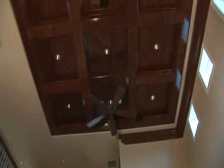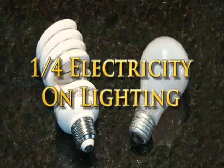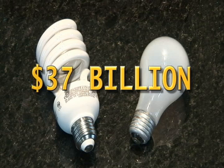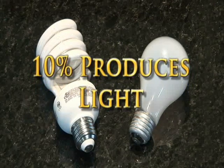The ENERGY STAR rating doesn't just apply to appliances, but to lighting as well. As a nation, we spend about one-quarter of our electricity on lighting, at a cost of more than $37 billion annually. Much of this energy is wasted because only 10 percent of the energy used by an incandescent bulb produces light. The rest is given off as heat.